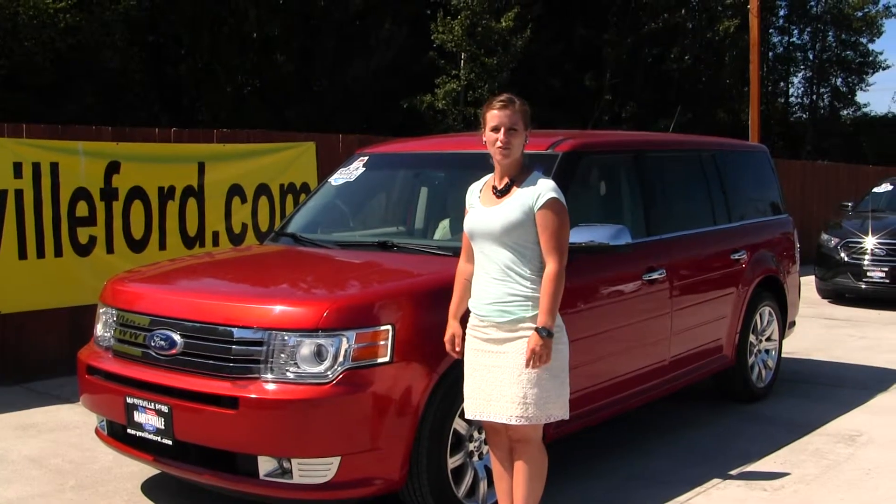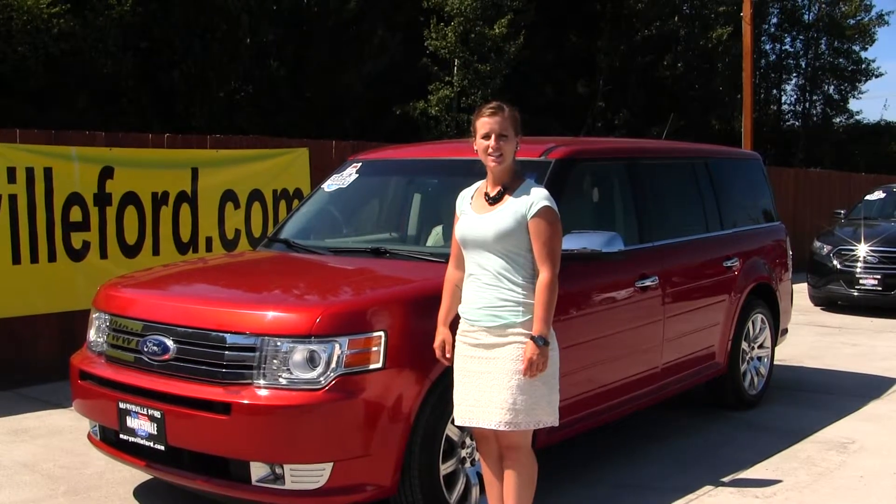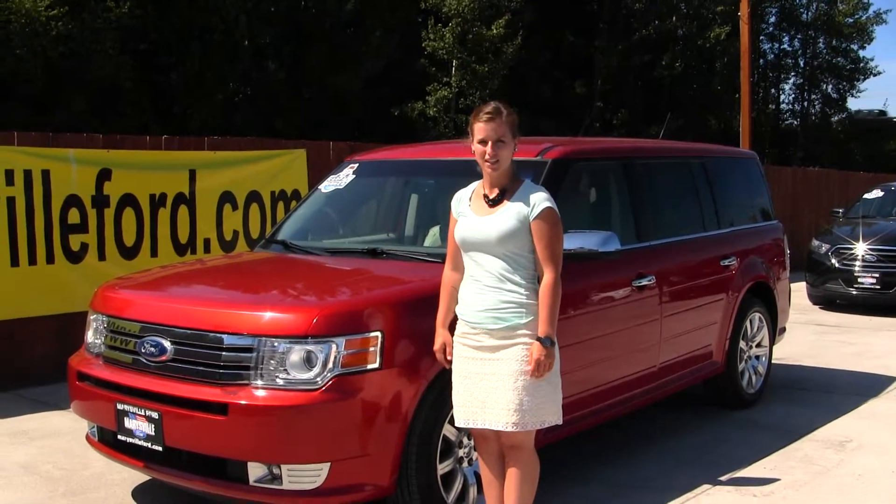Hello, Clarissa here at Marysville Ford, located off of 136 and Smoky Point Boulevard. Today we have a red 2012 Ford Flex Limited.